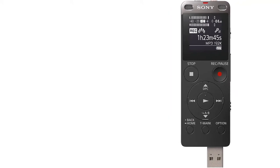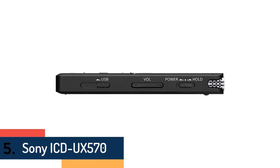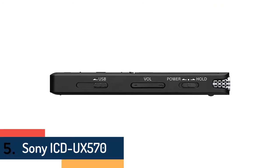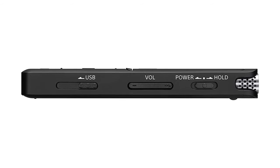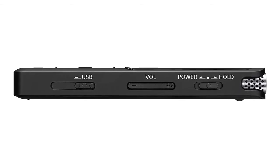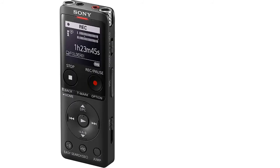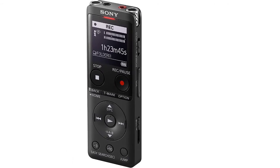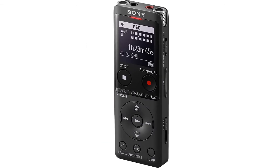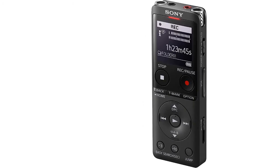Finally, at number five is the Sony ICD-UX570. Record audio precisely with excellent sound quality and three recording modes: normal, focus, and wide. These stereo recording modes give you the ability to capture the audio you need no matter the setting. The UX570 features improved sound quality over previous versions, making everything you record more flexible and clearly distinguishable. It is easy to put into small spaces such as small pockets or handbags.